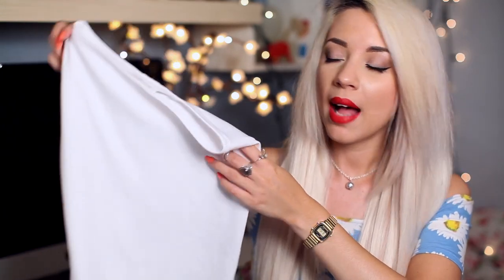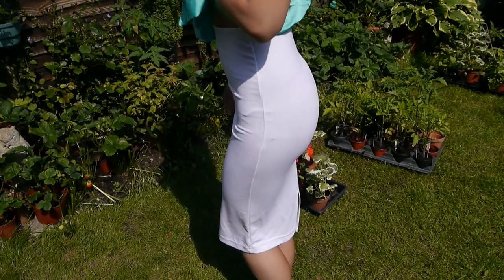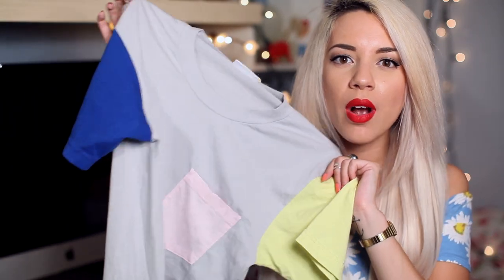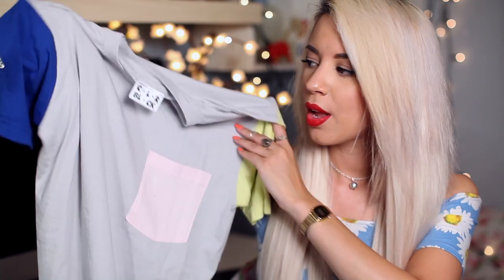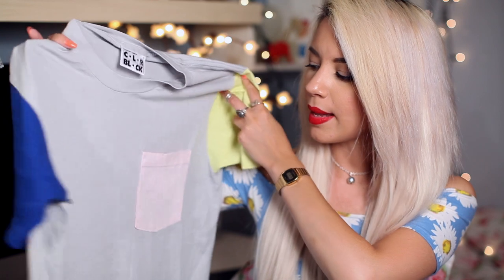This skirt was £36 — it's a midi white bodycon pencil skirt and it is so flattering. It has a slit at the back so you can actually walk, and it's stretchy anyway so it's not hard to walk in. I love this colour-block top — it's so comfy, £36, and I showed it on Instagram and loads of you loved it. It looks so cute tucked into high-waisted shorts or worn over leggings. It sits quite long on me so both options work. I think these are unisex.